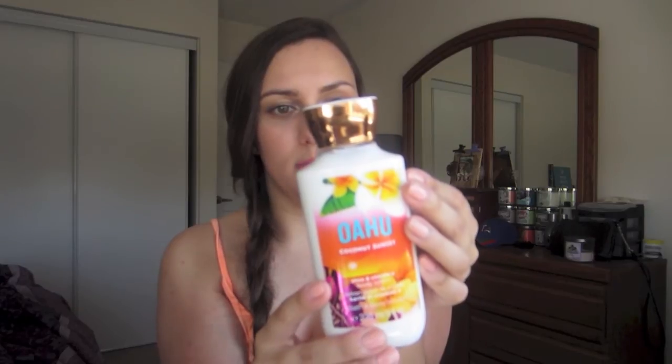The next product I want to talk about is a new scent that I've been trying from Bath and Body Works — Oahu, I think that's how you say it. It's basically described as a coconut blossom, pink tiger lily, and molten amber. This is just a perfect summer scent. It smells like coconuts, which I love, and it kind of has a little scent of vanilla in it — just a tad. Coconut and vanilla in one product is just heaven to me. This just smells like the beach and summer and I definitely love it.